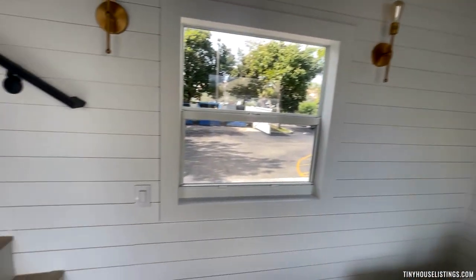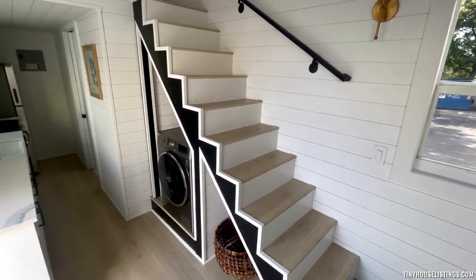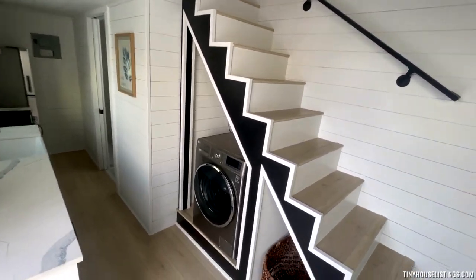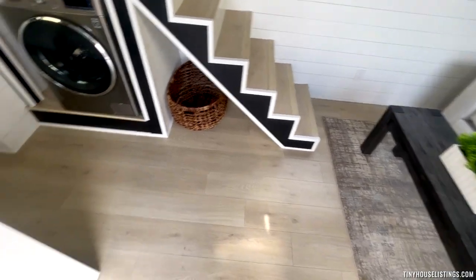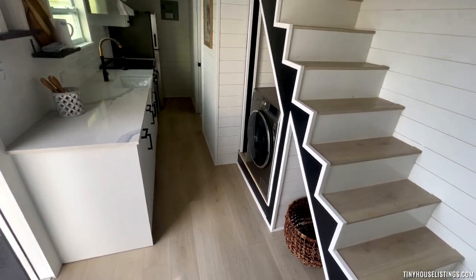Everything inside is shiplap, which makes transportation a lot easier and safer. Over here we have the staircase leading into the loft — I'll take you up there in a minute. All the floors in here are 100% waterproof, 14-mil thick luxury vinyl planks.